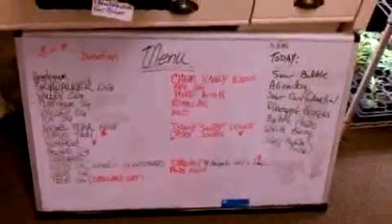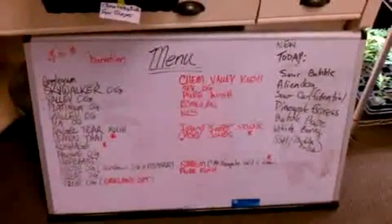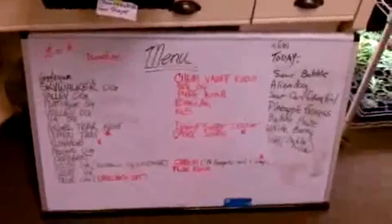Hello and welcome to a PM edition of the PNC menu for 1223. Just a quick look at the board.